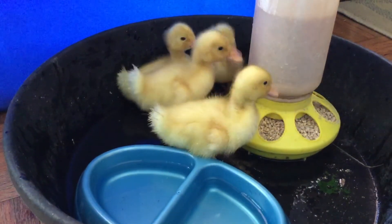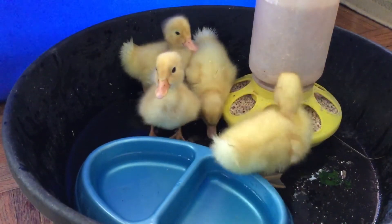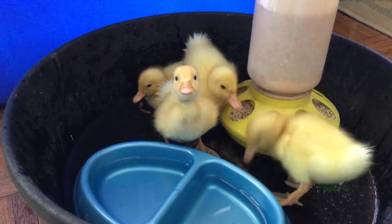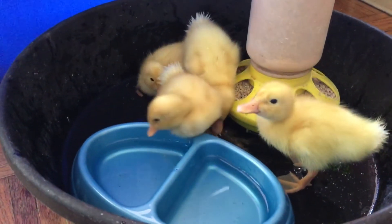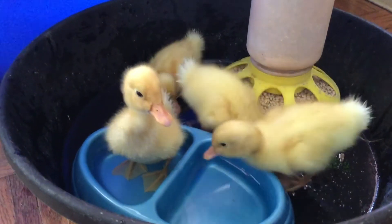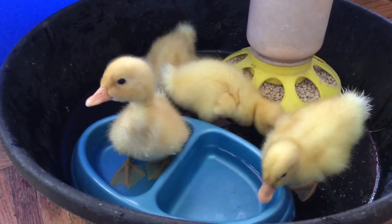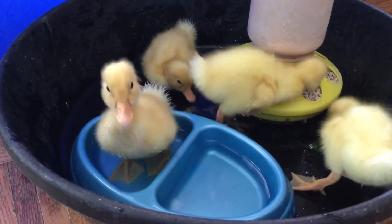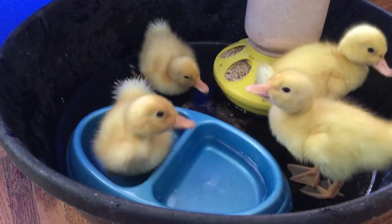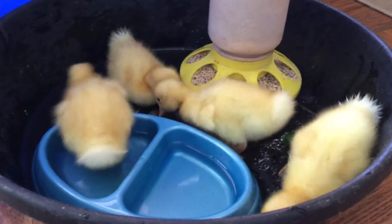I wanted to show you our new baby ducks — we actually have some more, but we're pacing ourselves here. One is drinking some water and looking at the camera. Now they're showing off all their skills. So these are ducklings. They're going to grow up to be ducks, and these kind of ducklings are called Pekin ducks. When they grow up, they're going to be the white ones that have nice orange bills and orange feet.